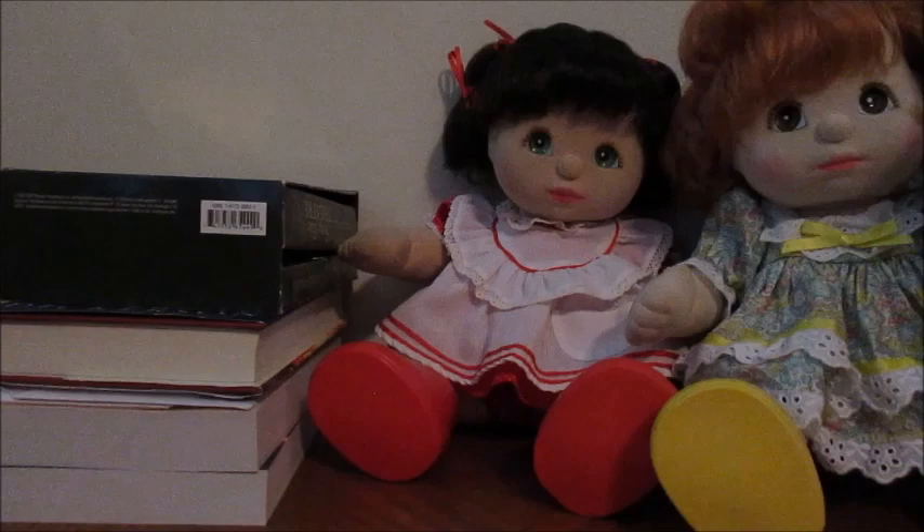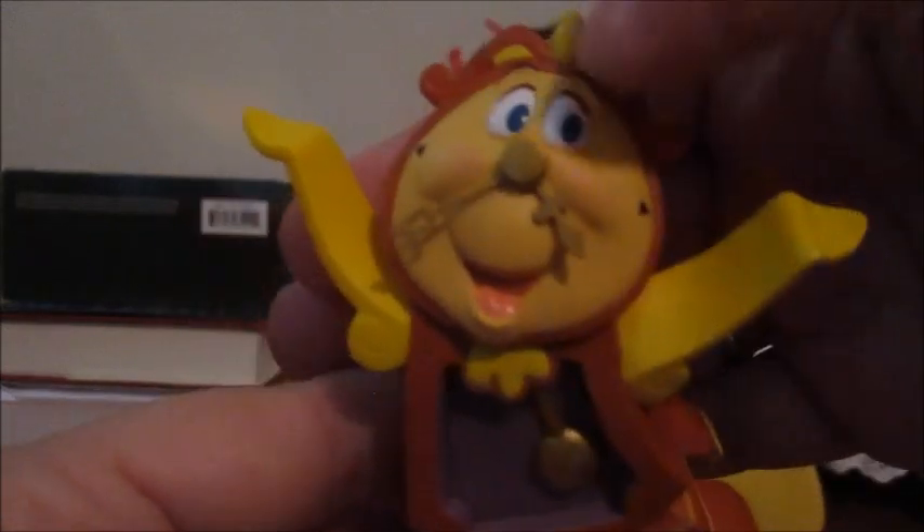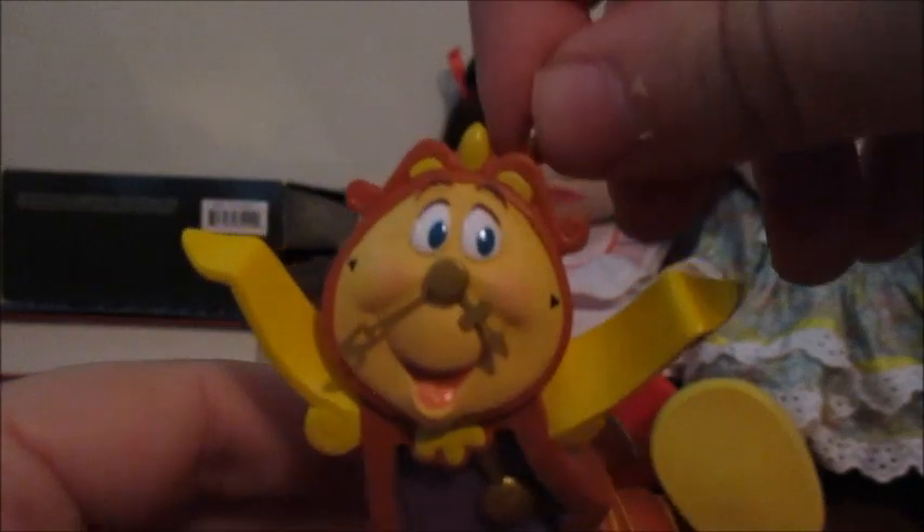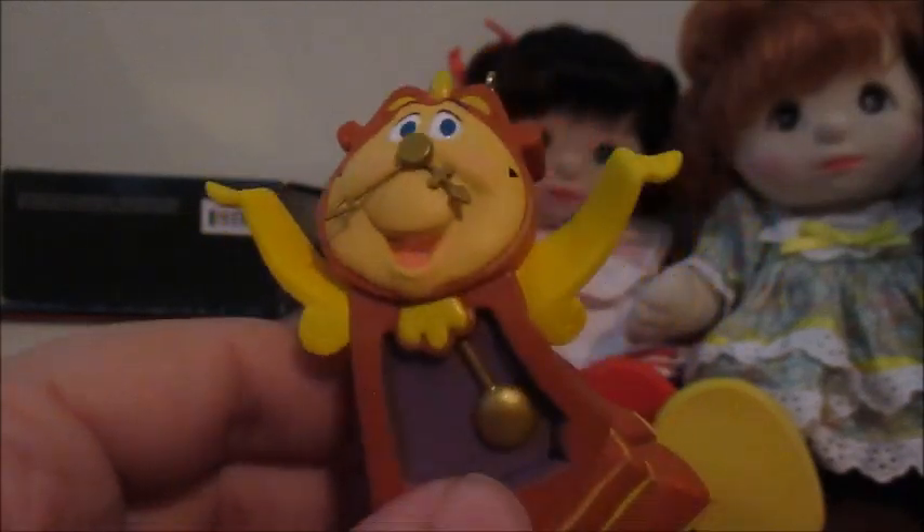Next I have Cogsworth from Beauty and the Beast — another limited ornament. He's very cute; he's in a little jumping pose, very dynamic. It's going to be interesting to hang him. His eyes are blue, which is really confusing to me because his eyes in the movie are black, so I don't know what's going on.